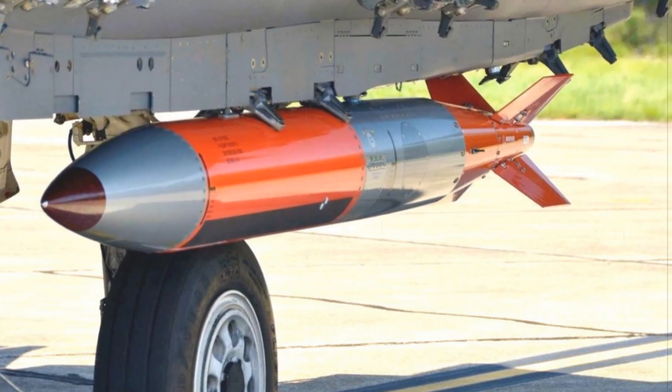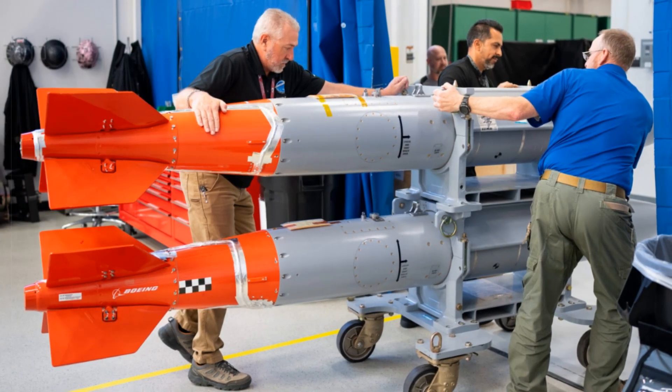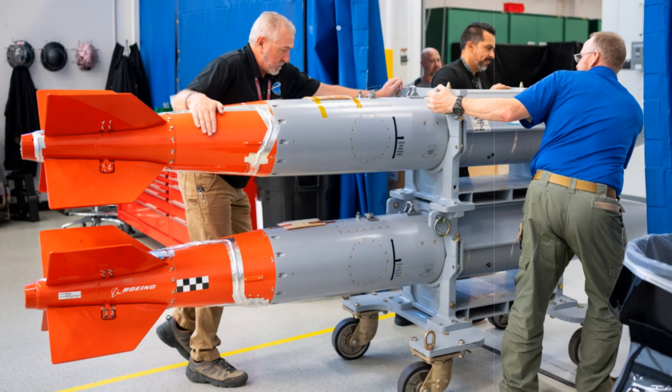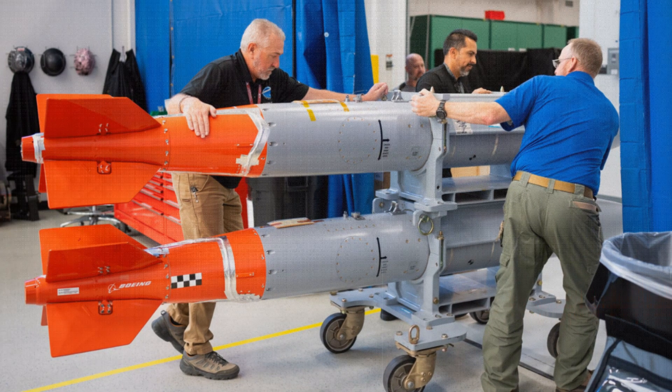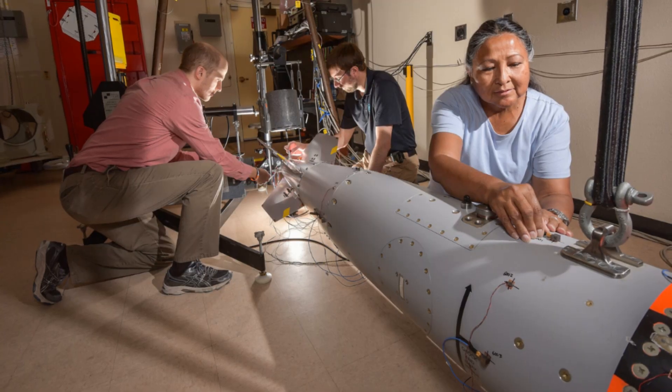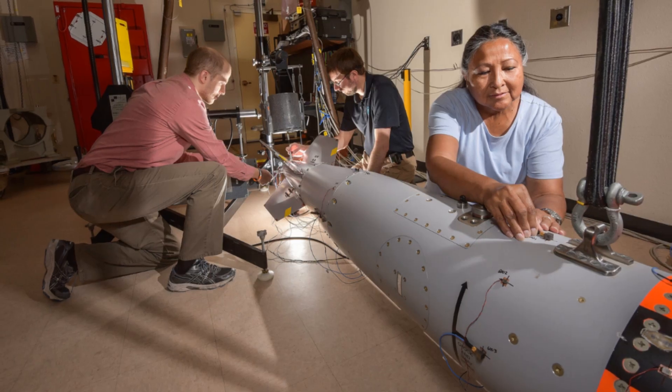The B61-13 emerges from a collaborative initiative involving Sandia, Los Alamos National Laboratory, the U.S. Air Force, and the National Nuclear Security Administration (NNSA). Adjustments to the project's workflow include revised qualification protocols and tightly integrated planning efforts among federal agencies to meet the new delivery window.